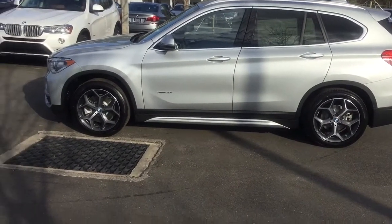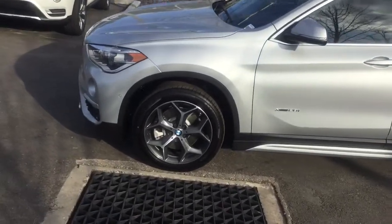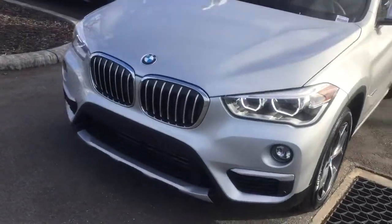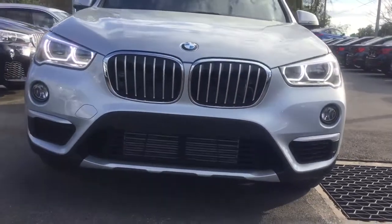Hey everybody, this is Jacob from the BMW Store. I just wanted to do a quick video on this new 2016 X1. This is an X-Drive 28i Sulev model, so you're going to get BMW's all-wheel drive capabilities with a 2.0-liter inline 4-cylinder engine.